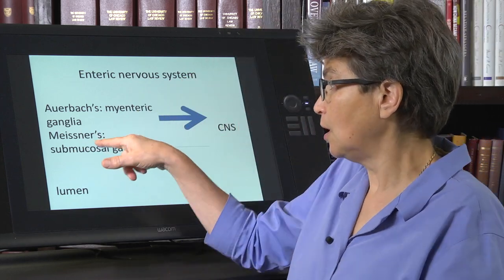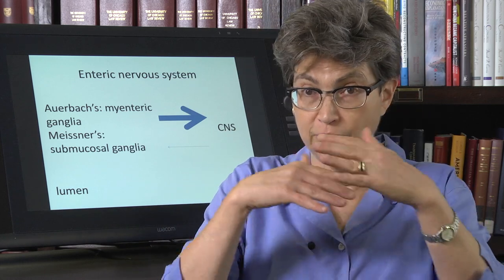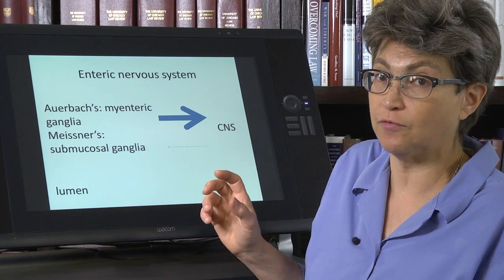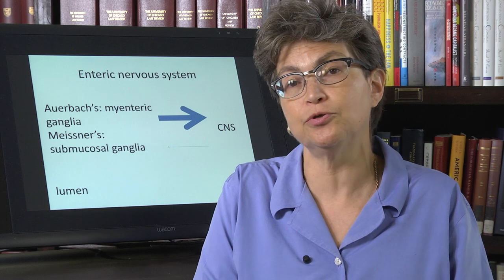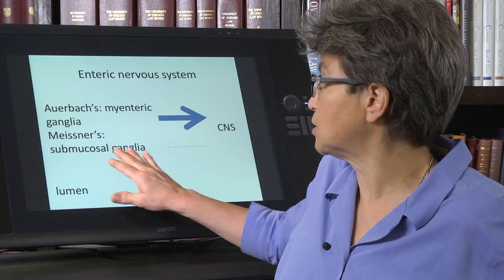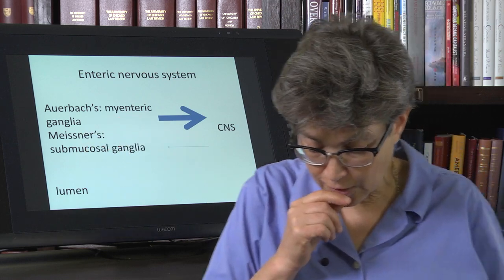Then there's Meissner's plexus, which contains submucosal ganglia. This is below the level of the muscles, and this is an area that is going to control the secretions into the lumen of the digestive tract. We return about nine liters — which is over two gallons of water — back into the digestive tract, and this can be made more or less at any one moment. This is controlled by Meissner's plexus.